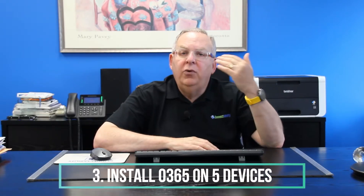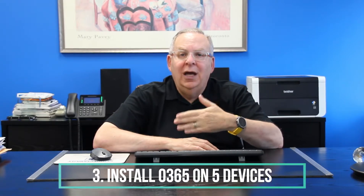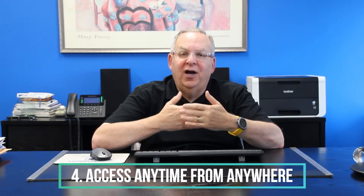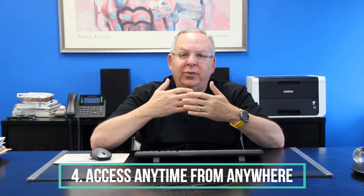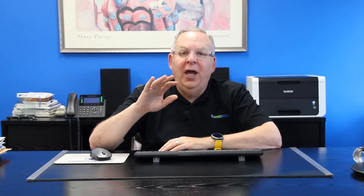Third, you can install Office applications on up to five of your devices, including your smartphone. So if you have a desktop at the office, a laptop for travel, a tablet and a cell phone, you can install and use apps like Word, Excel and PowerPoint on all of those devices and still have one license left over. Fourth, because Office 365 is a cloud collaboration platform, you can access your software applications and data from any computer anywhere in the world.